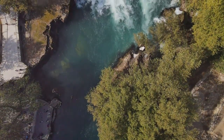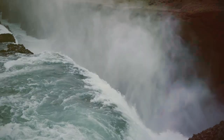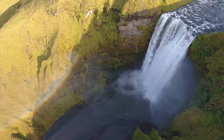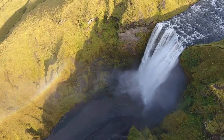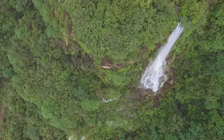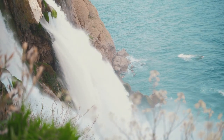Our drone descends, giving us a closer look at this natural wonder. The waterfall, a torrent of white foam and mist, plummets from a height of over 15 metres, crashing onto the rocky beach below with a thunderous roar. The force of the water creates a constant spray, a fine mist that hangs in the air, catching the sunlight and creating fleeting rainbows. What makes Pantai Banyu Taibo truly unique is that the waterfall doesn't simply cascade onto the beach — it plunges directly into the ocean, creating a dramatic meeting point between freshwater and saltwater.